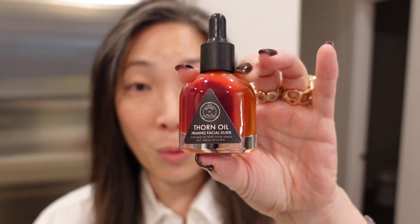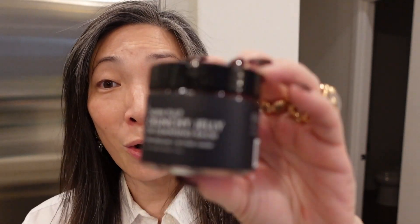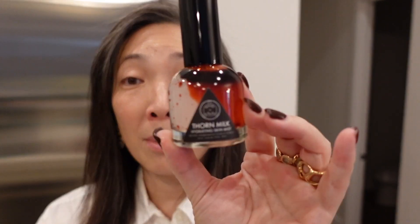They sent over another Thorn Oil, and then here is the Thorn Pulp Crunchy Jelly Oil Cleansing Balm — I love a cleansing balm. And then this is so cool — the Thorn Milk Hydrating Skin Mist.